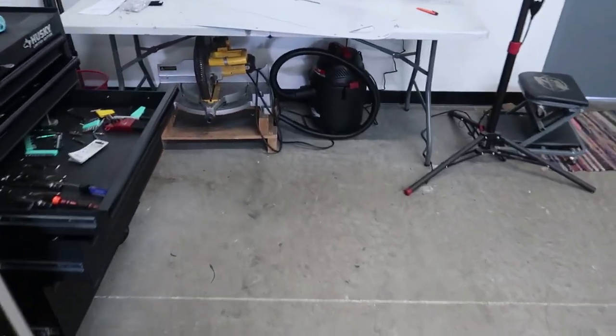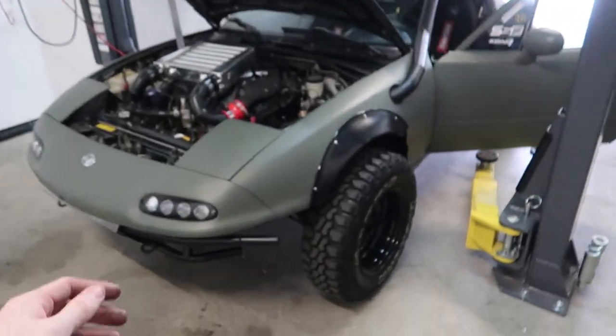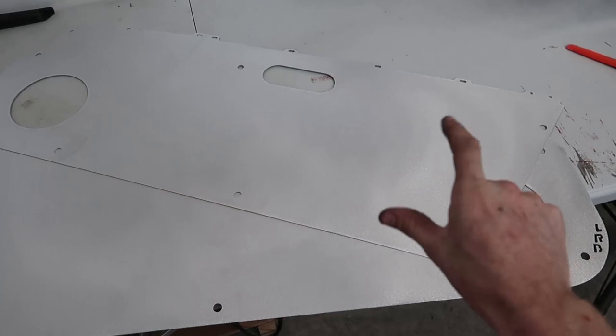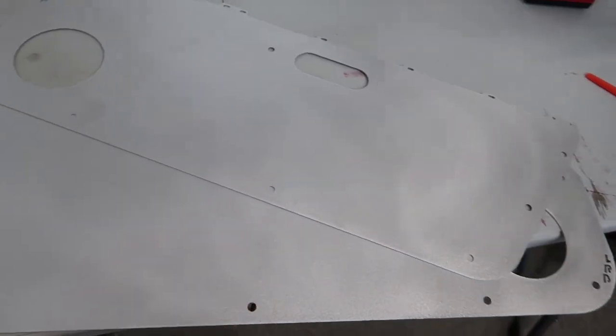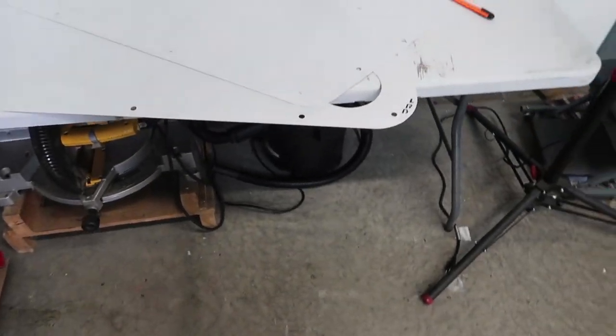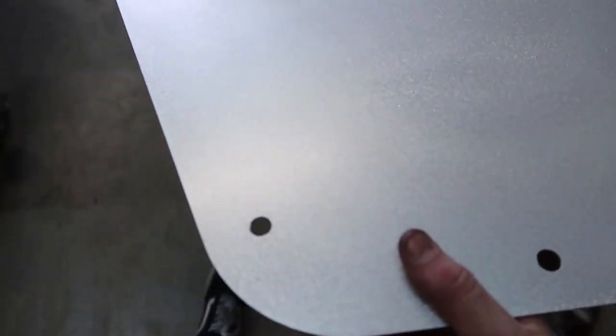I want to give a huge thanks to LRB Speed for sending out these door cards. They make the best door cards, under trays, interior and exterior stuff for your Japanese cars. Before we throw these on the car, I'm gonna go ahead and spray a layer of clear coat on them so they're a little bit easier to clean, and then we can install them. Look at that — so fancy.